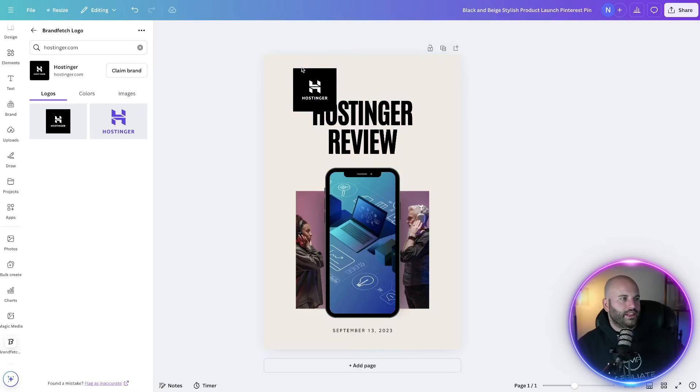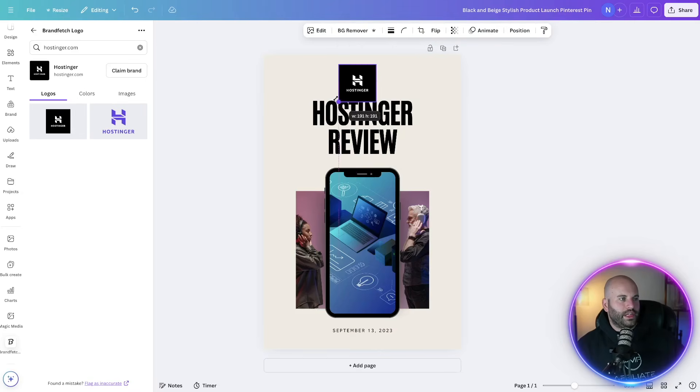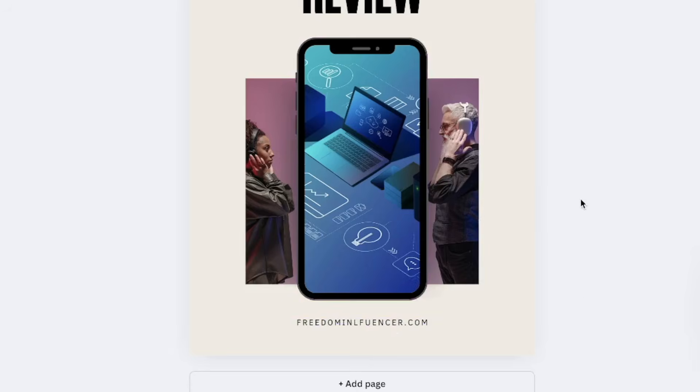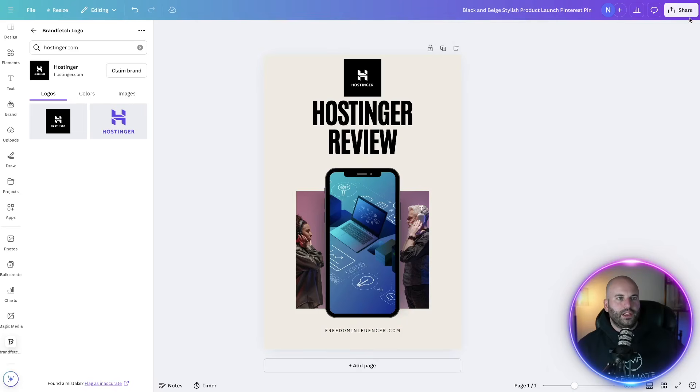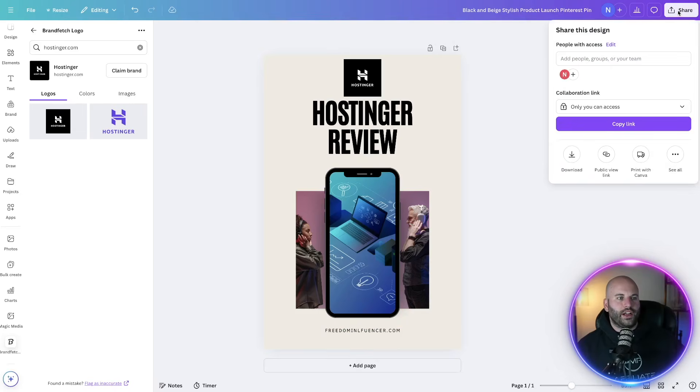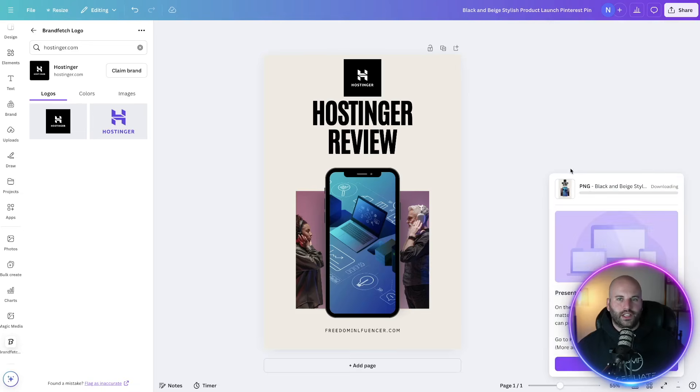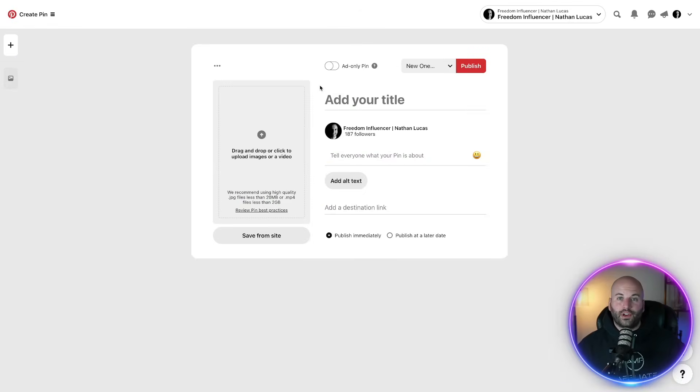I'm going to shrink the logo down a little bit and move it up. Down here you can put your website — for this example I put freedominfluencer.com. Then come up to the top, click on share, download it — you can even make the file a little bit bigger for better quality — and click on download. It's going to download to your computer.